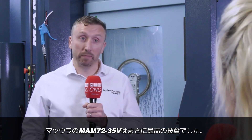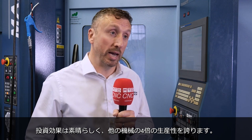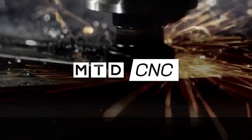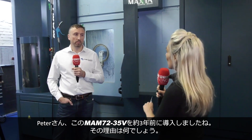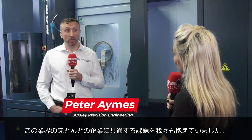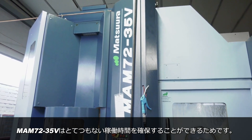This Matsura MAM7235B has been the very best investment I've made in the business. This machine has been so good for us that it's given us four times the output of our standard machining centers. We're here at Absolute Precision in Salisbury, and Peter, you invested in this machine about three years ago. Well, we have the same problem as most other engineering companies, which is having enough spindle hours and making sure we get the product to our customer on time. The solution this machine solves for us has really given us a huge amount of spindle hours.